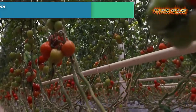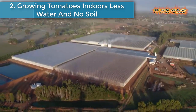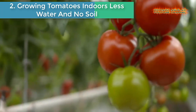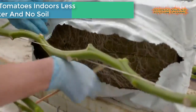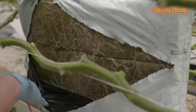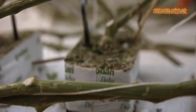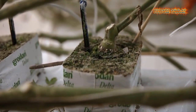Number two is Growing Tomatoes Indoors — less water and no soil. With climate change and rising populations, we have to find more sustainable ways to farm our food. Are hydroponic greenhouses the key to farming's future?